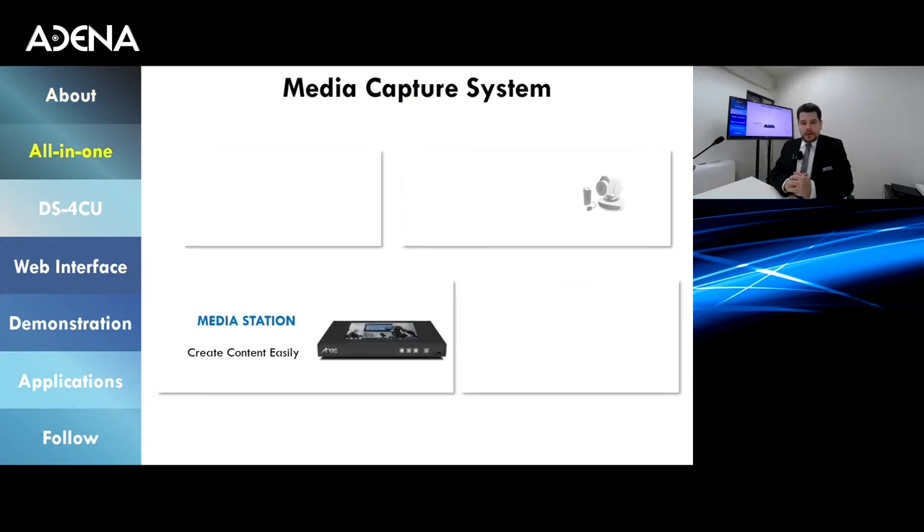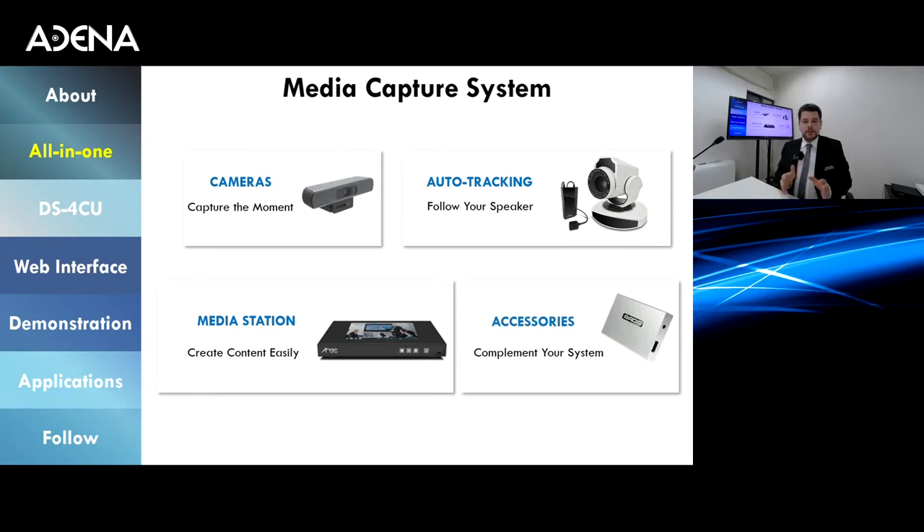As for the brand itself, ARIC's main system is called the media capture system — a combination of different products. The foundation is called the media station, which is an all-in-one device: an encoder, decoder, video switcher, mixer, and more. To this device you connect everything else in the room — PTZ cameras, network cameras, ePTZ auto-framing cameras, computers, or document cameras. The media station will accept, record, stream, and automatically back up that content.